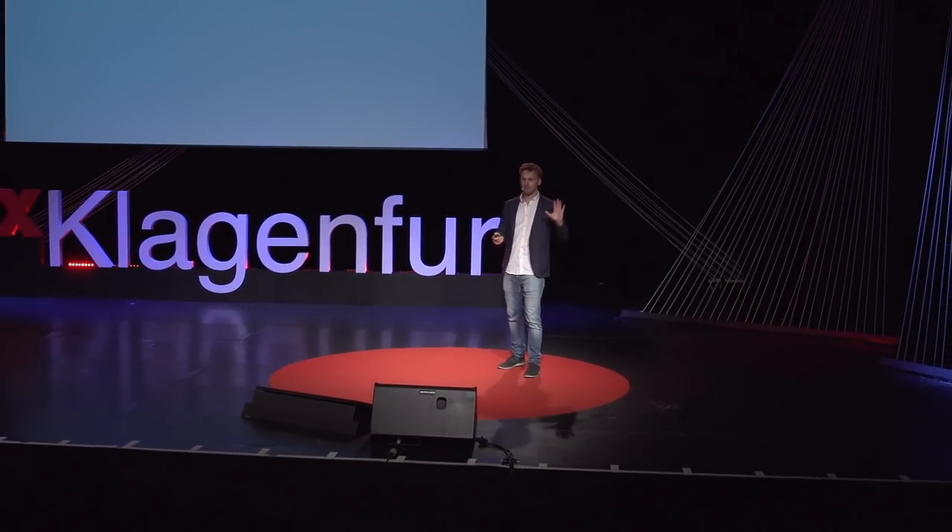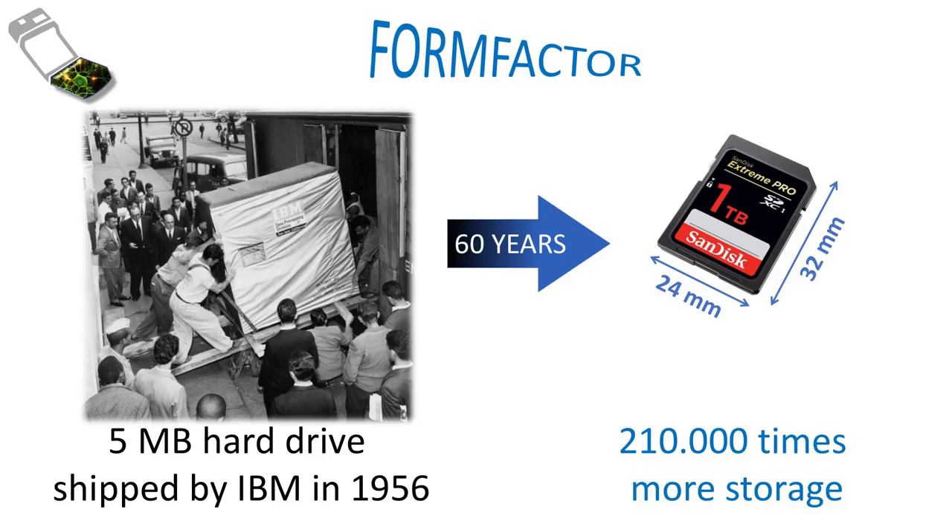As you might know, we have five senses. But only three of them have been commercialized and even combined into one product. The important thing about this one is the form factor. Think about it — this is how a five megabyte hard drive looked 60 years ago, and this is what we have today: more than 200,000 times the storage capacity on the size of a coin. Form factor is important. In contrast to that, still today we don't have a technical device that deserves the name smell sensor, because it's so difficult.